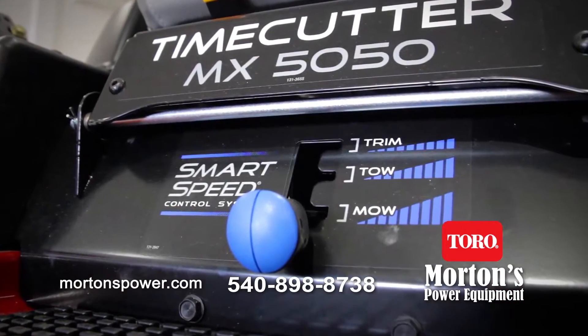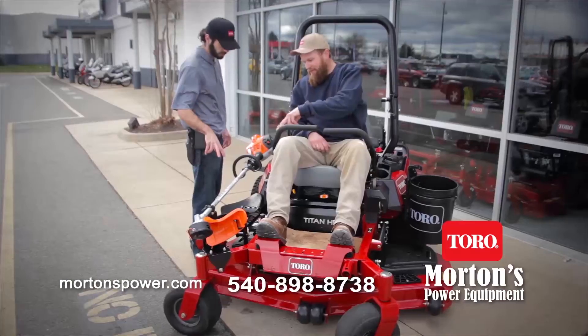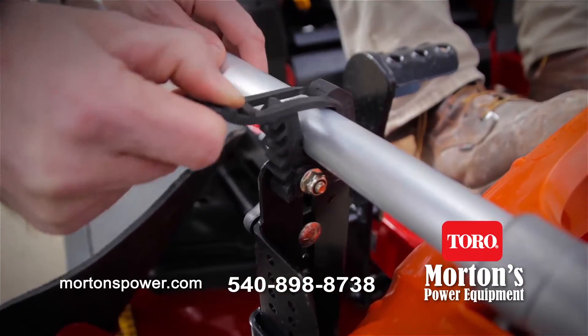The flexibility of the smart speed control system, the comfort of the new MyRide suspension system — Toro products have the perfect blend of performance, precision, and reliability.